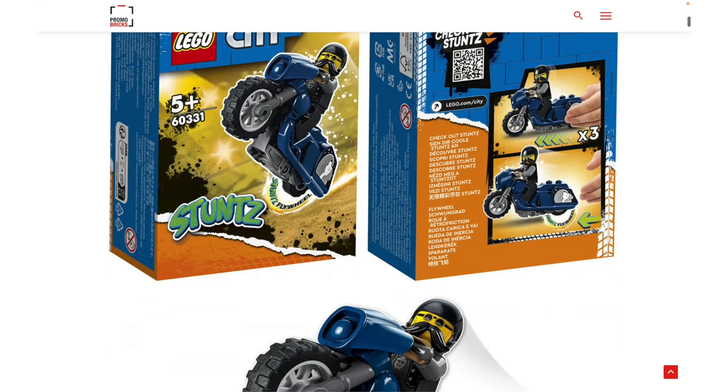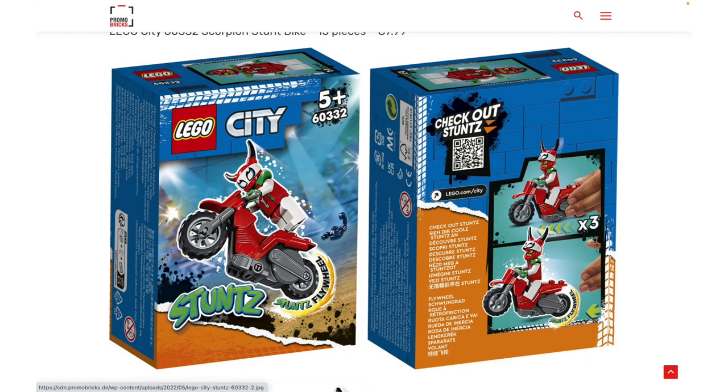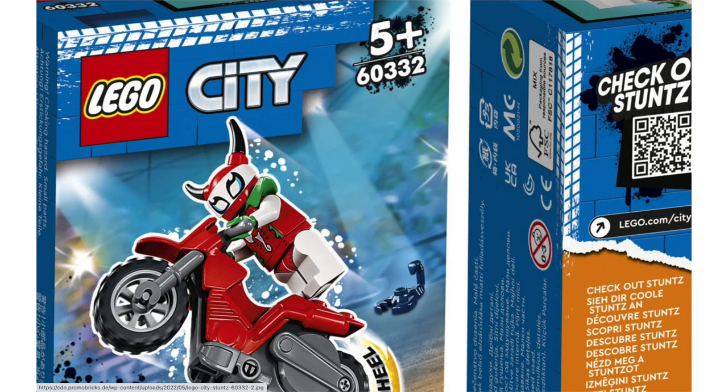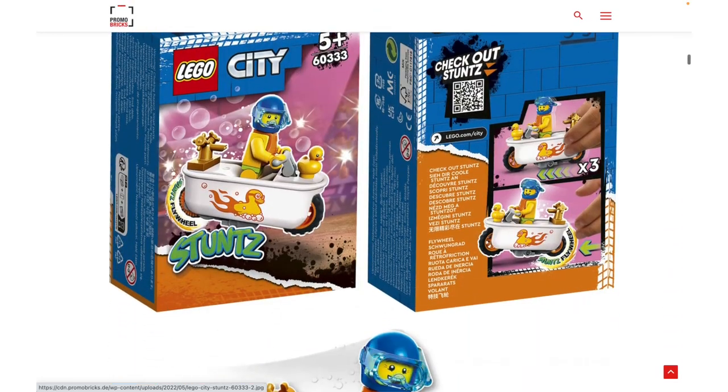This is the Cruiser stunt bike — don't really care about it. I like the gimmick where you can pull them back, but most of them just aren't that special. The Scorpion stunt bike — again, the only thing I'm interested in here is the helmet, but the bike itself is really boring.